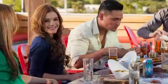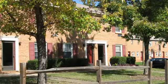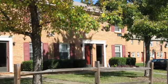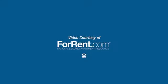Get ready to live a more convenient lifestyle, and find your new home at Sage Point Apartments and Sage Point Townhomes by calling our friendly staff today.